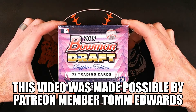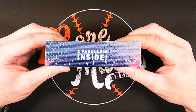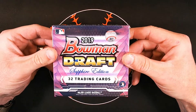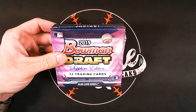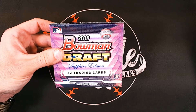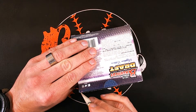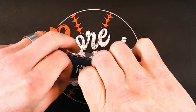Today we're doing a personal break for Patreon member Tom Edwards, opening a box of 2019 Bowman Draft Sapphire Edition. These are only available online, with 32 cards inside featuring two parallels. They have that gorgeous Bowman atomic style — Topps Sapphire refractor look — and are exclusively online, so they were hard to come by.